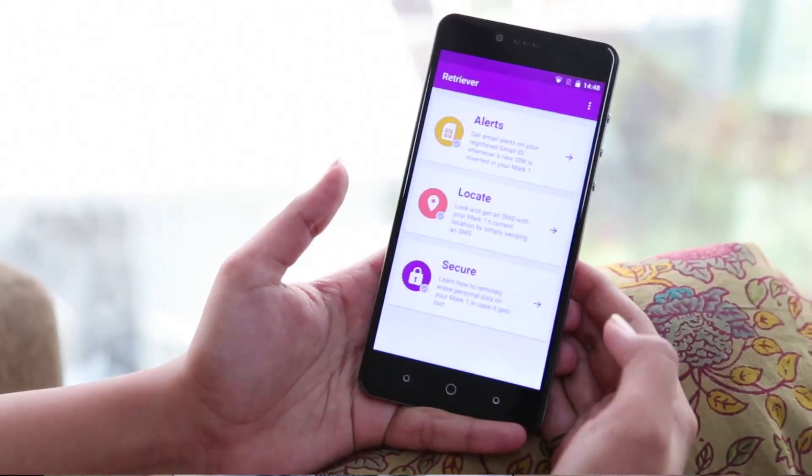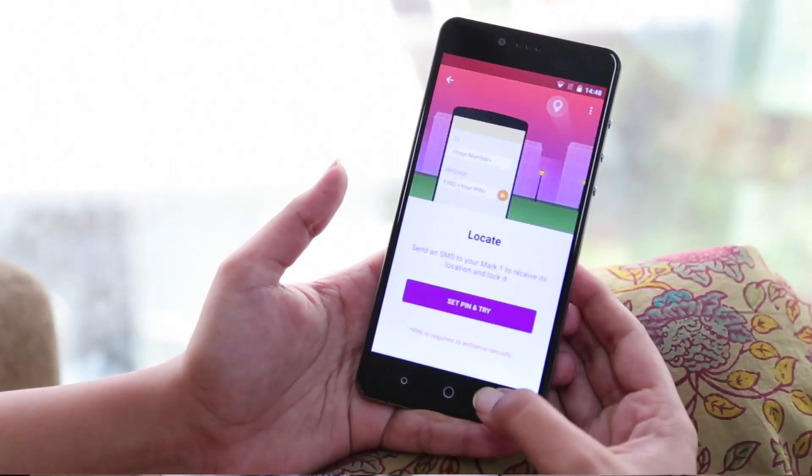There is also an anti-theft feature called Retriever. If somebody takes this phone from you, you can figure out who's taken it, what new SIM they are using on it, and actually lock the phone. These three features are very good for users.